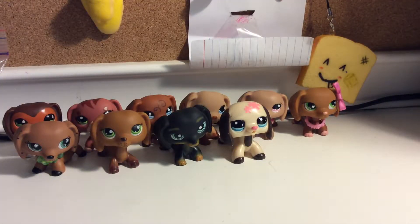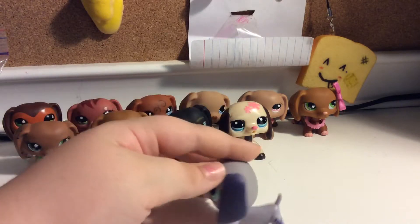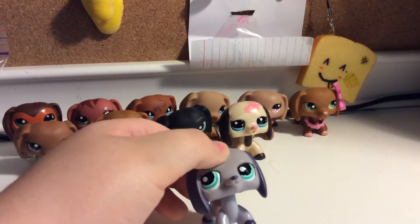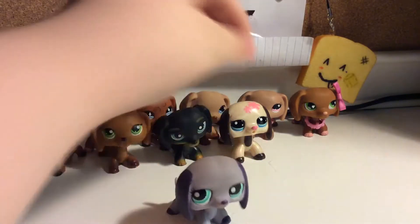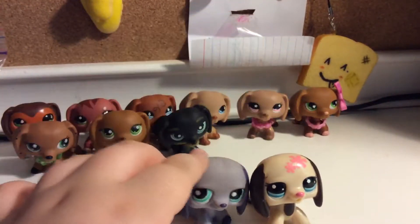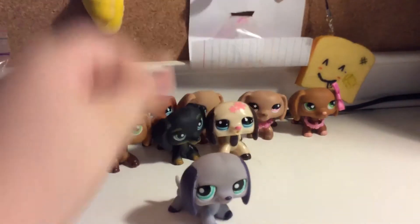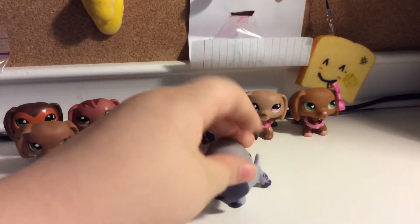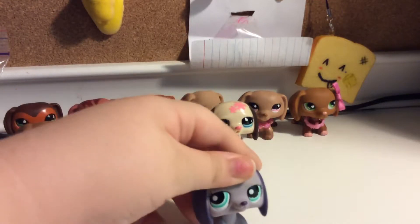I'm keeping the newest ones for last. So the second or third newest one is this one. I don't really like these dachshunds — I'd rather have those older ones. This one is like a taller version, and it's walkable, so it's plastic. This one is weird, but I still like it.